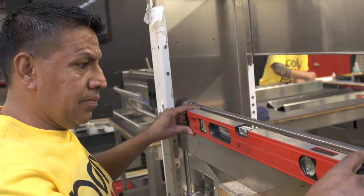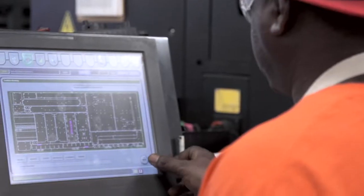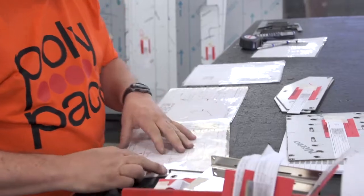Ultimately, participants in the Certified Trainer Workshop will come away with a better understanding of how to train your customers on machinery and provide clear training documentation.